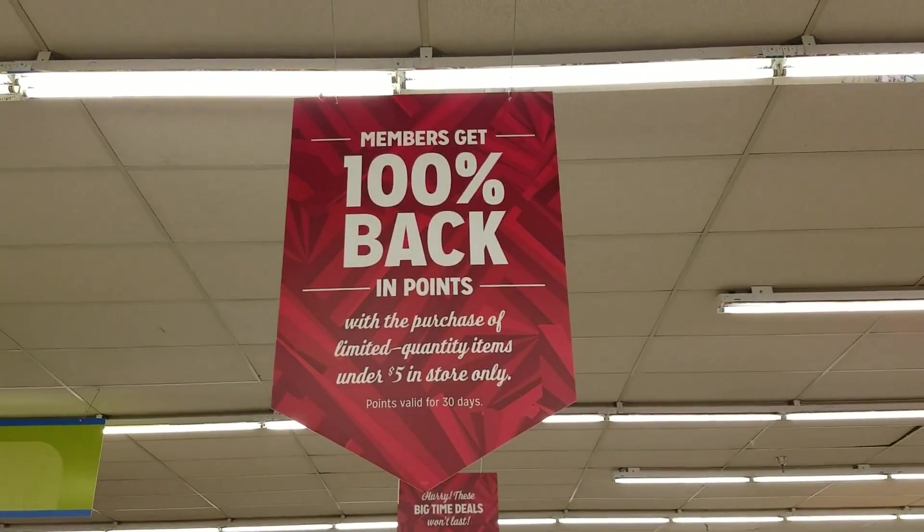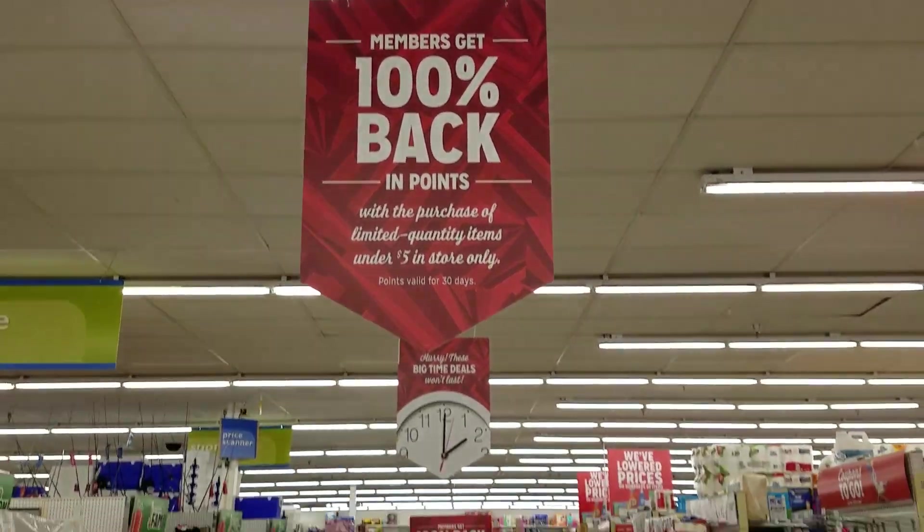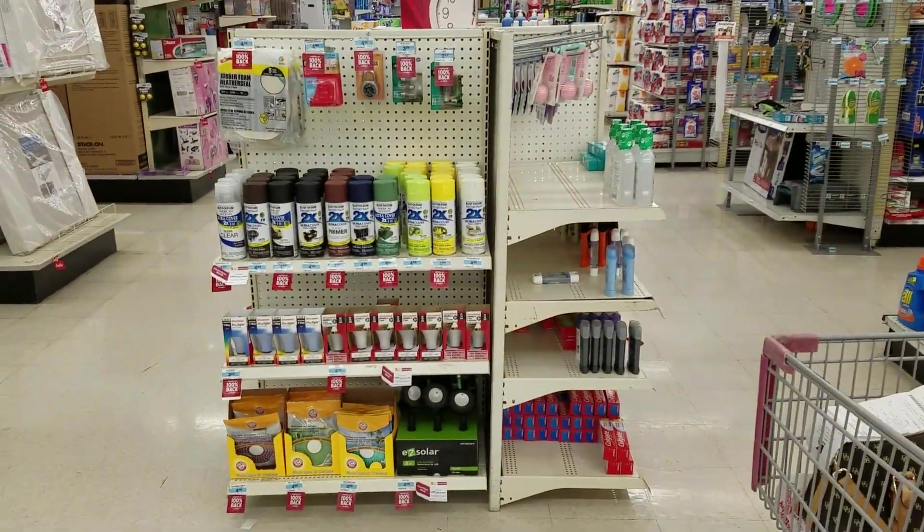Right now at Kmart, members get 100% back in points with the purchase of limited quantity items. You aren't going to believe all the items you can get for 100% back in points.